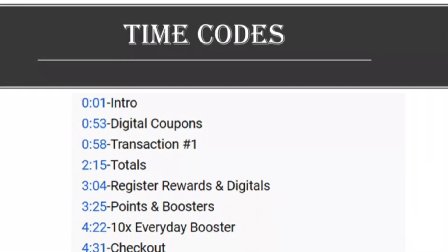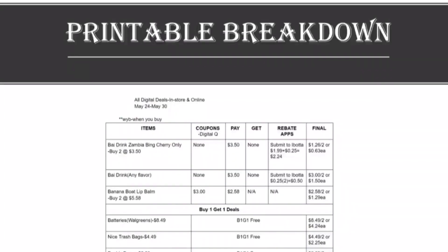If you want to skip around during the video, there'll be time codes in the description and also a link to a printable breakdown.